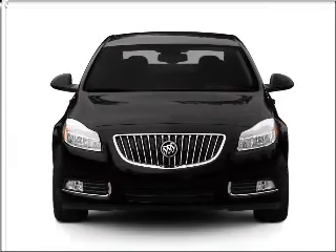Get noticed in this 2011 Buick Regal. If you're looking for a first-rate auto, this one could be yours today.